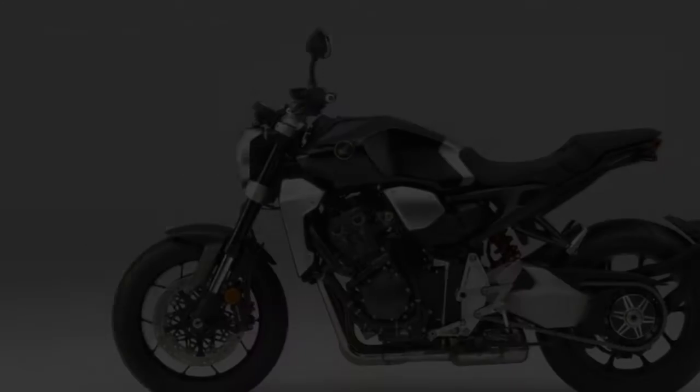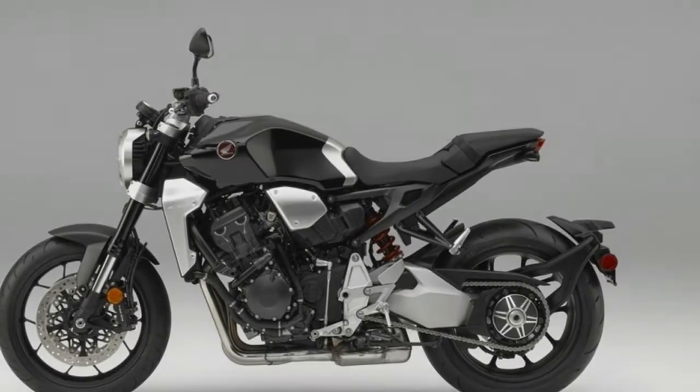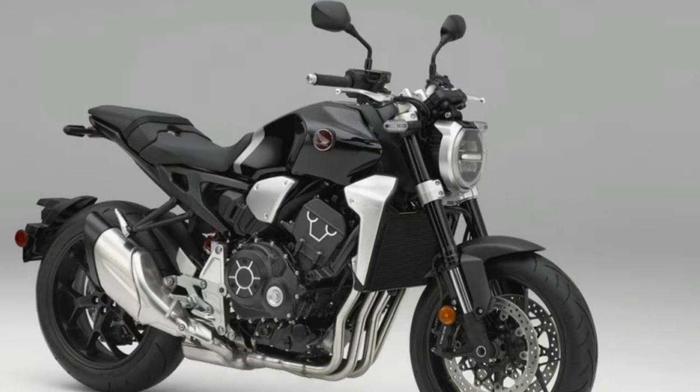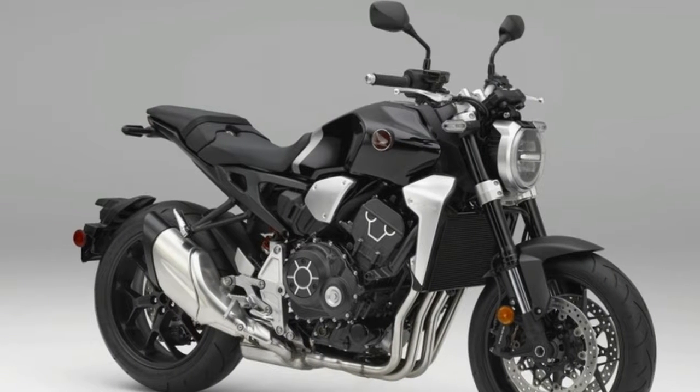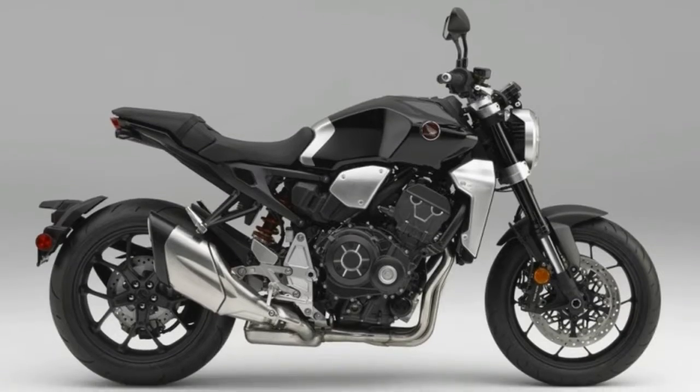Honda's 2018 CB1000R is the production version of the Neo Sports Café concept it unveiled just two weeks ago in Tokyo, with the most obvious difference being the replacement of the burgundy color on the flangeless gas tank and front spokes with black, plus a swingarm-mounted rear mudguard — a first for Honda.